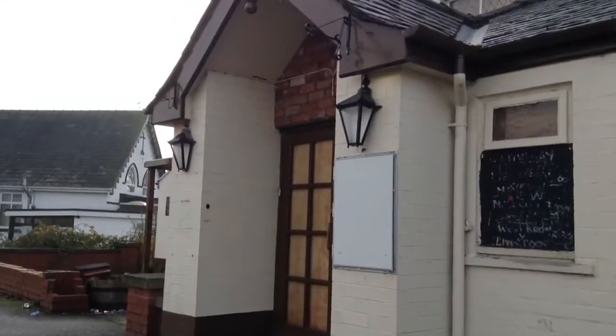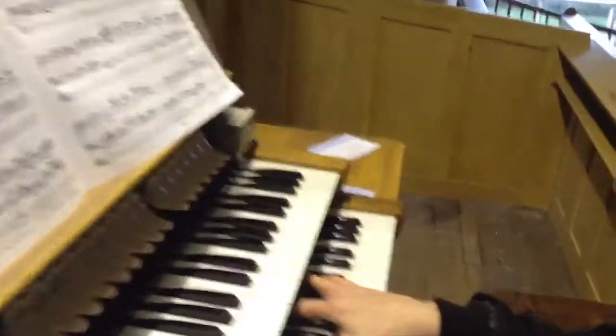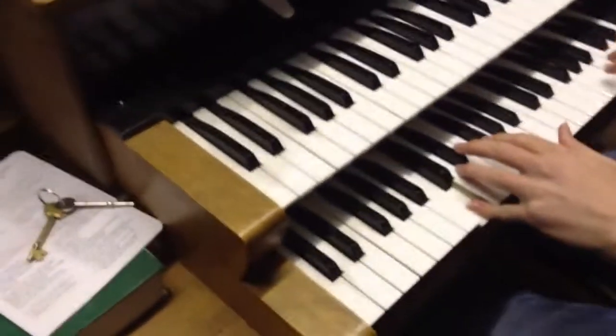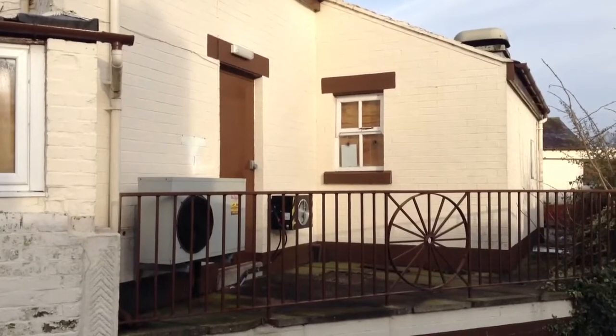Before filming, the cast need to check what stops the organ has. Hello Elizabeth. We're just looking at what stops this organ has. We've discovered that the pedal board and the keyboard are the same. But there's a problem — the cast have noticed one of the notes isn't working.